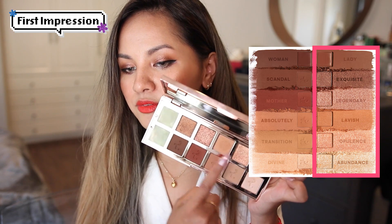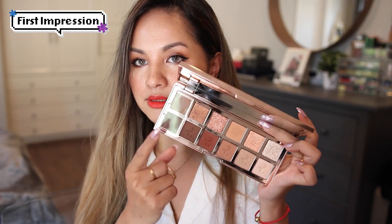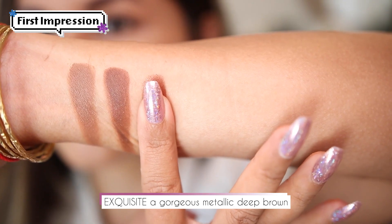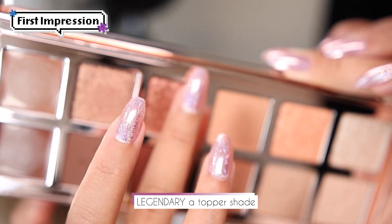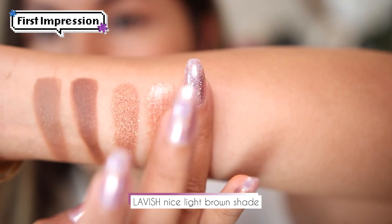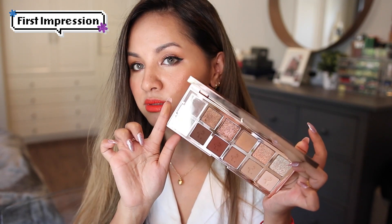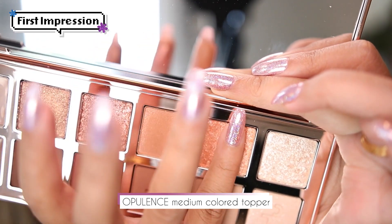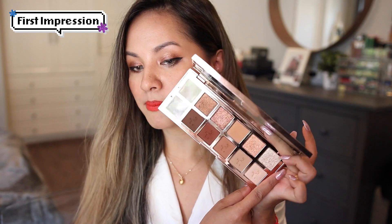I decided to swatch the top row first from left to right. The first shade is called Exquisite — a gorgeous metallic deep brown, super gorgeous. Next is called Legendary, which is a topper shade and also super gorgeous. Then we have Lavish, a nice light brown shade with tiny micro glitters in it — so gorgeous. And then another topper called Opulence — I love, love this topper. It is a nice champagne kind of shade.